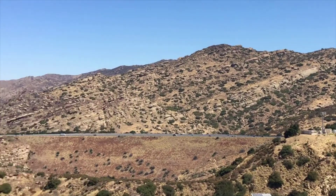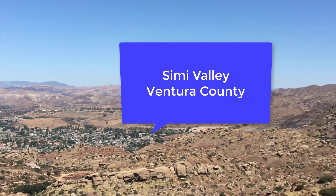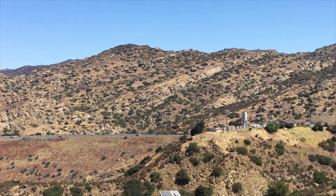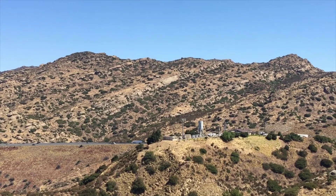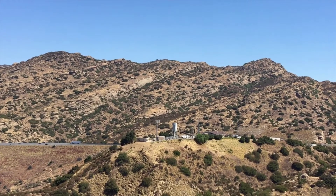The Santa Susana Mountains form the northern border of the Los Angeles and of Simi Valley. The Santa Susana Mountains you see before you are the product of more than a hundred million years of geologic history.